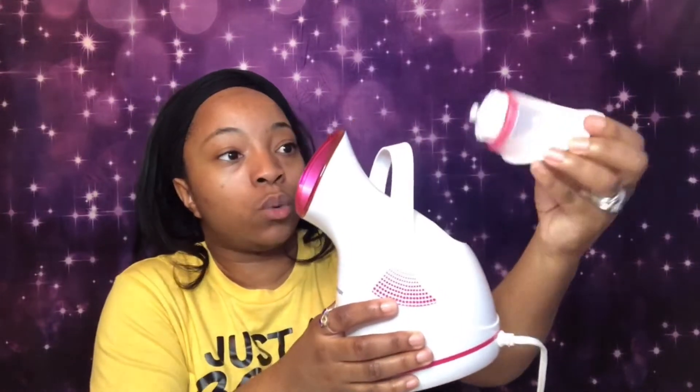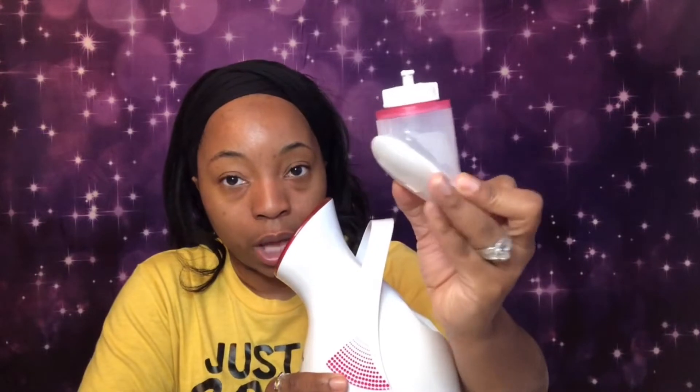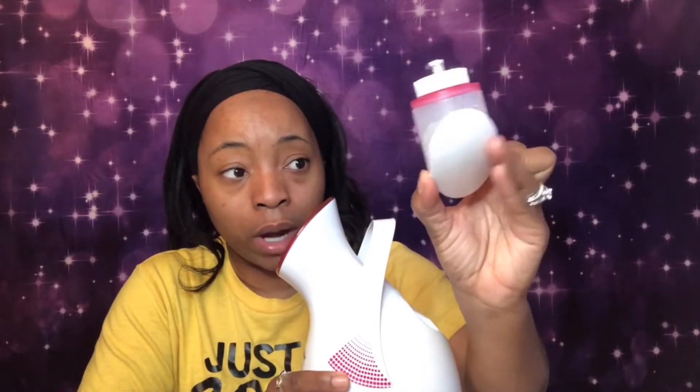I do have it plugged in. It says plug it in and wait 50 seconds for the steam to release. I tried it out before recording just to make sure everything works. The steam comes out through this little hole here and you put water in this tank.